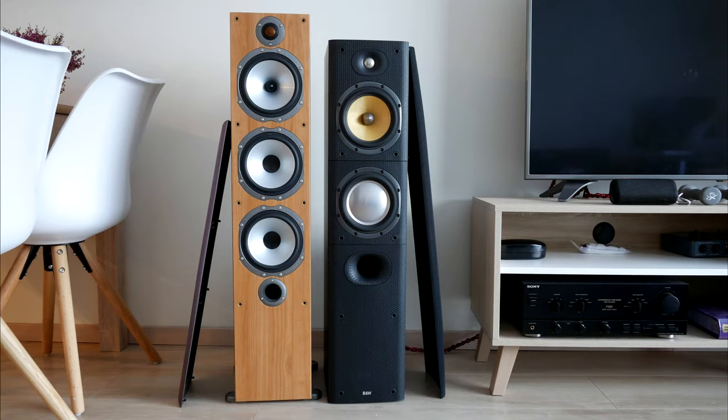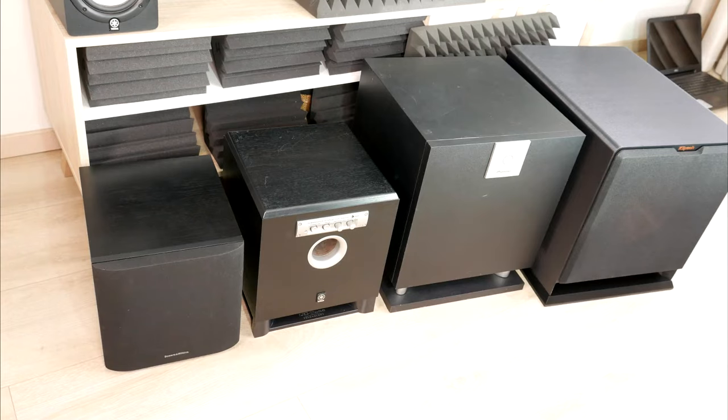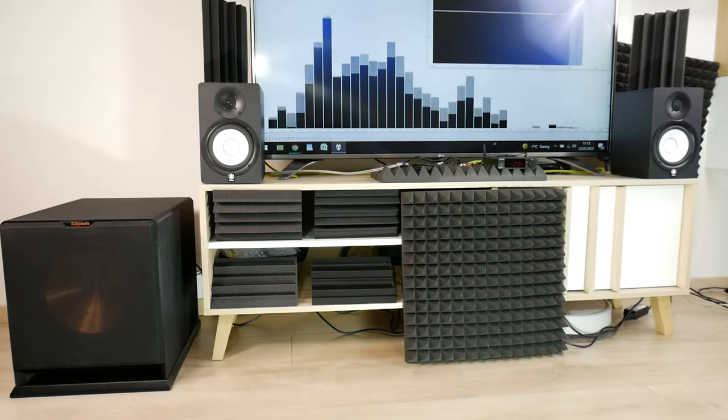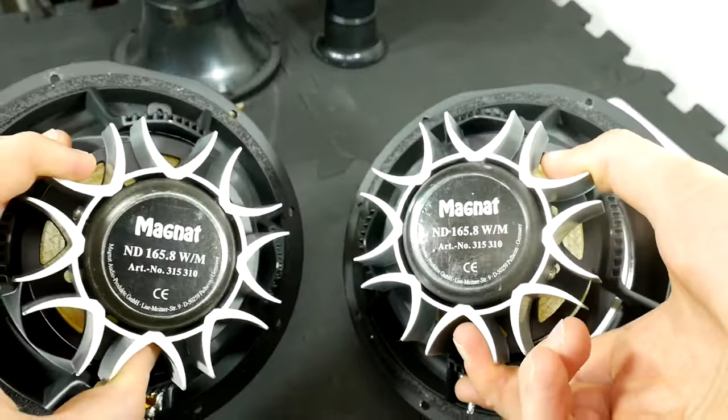As this video showed, more and bigger is not always better — like the tech subwoofer test, where a tiny Bowers and Wilkins sub sounds better than a big Klipsch subwoofer. But it all depends on the quality of the components.